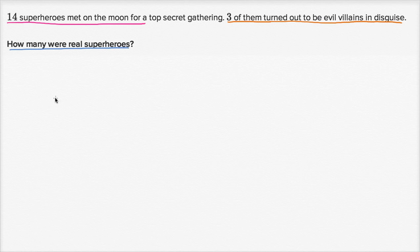Now you've had your try. Let's work on it together. So 14 superheroes met on the moon. Let's write that down — 14 met on the moon. I'll put a little circle around it like that.